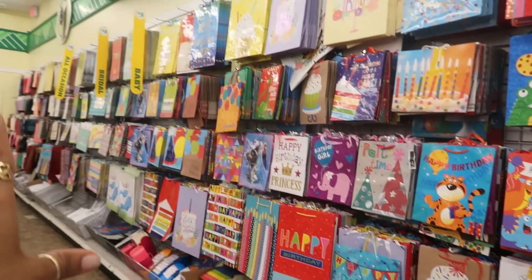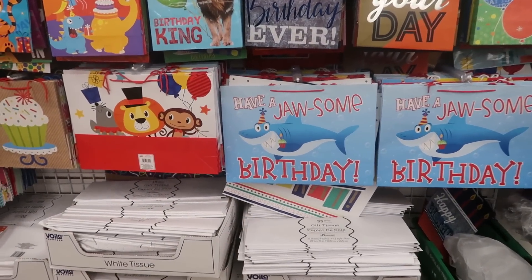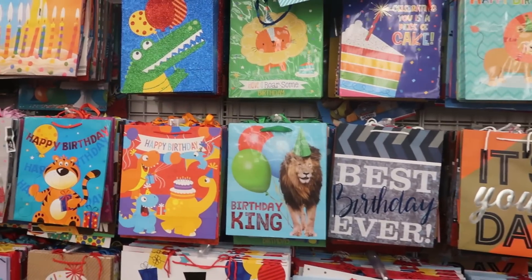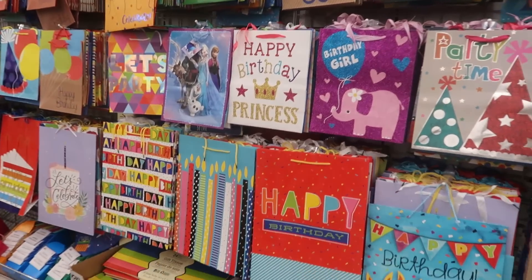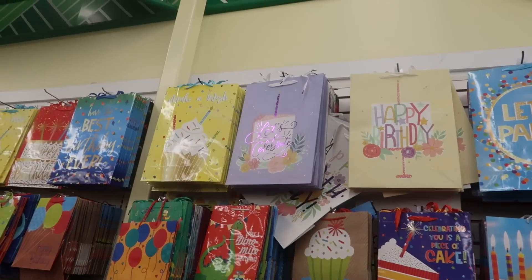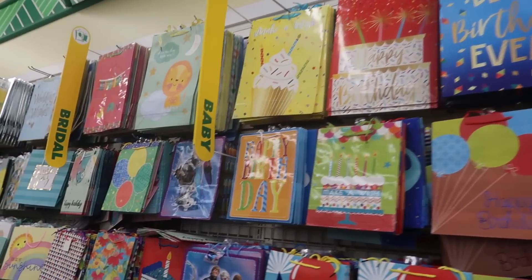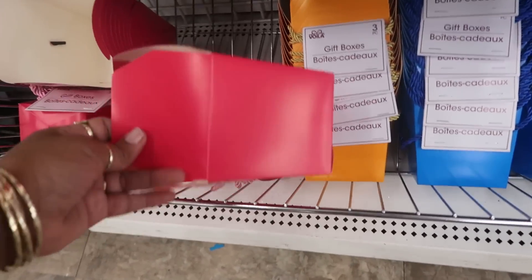Sometimes I come to this back wall just to see what kind of bags they have. I saw one that says 'Jawsome Birthday' and the shark bit off the letter B - I thought that was cute. Birthday king. Lots of cute bags - I don't know why anybody would buy a bag at any other store because they're only a dollar, and these would be like three or four dollars elsewhere. They even have cute little takeout boxes like gift boxes in different colors.